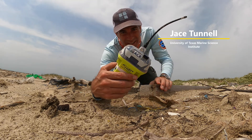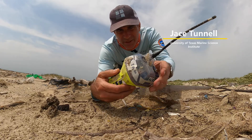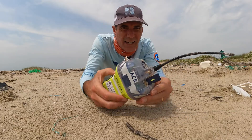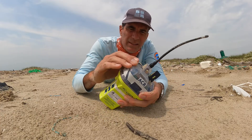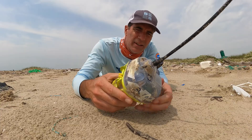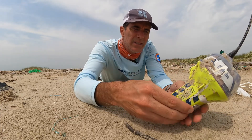Jace Tunnel here. Check this out. We got some sort of emergency beacon or something here. Let's see if we can talk about it. Look at this thing — see what it says. It looks like something very important. So it's like a beacon for emergencies, I guess.